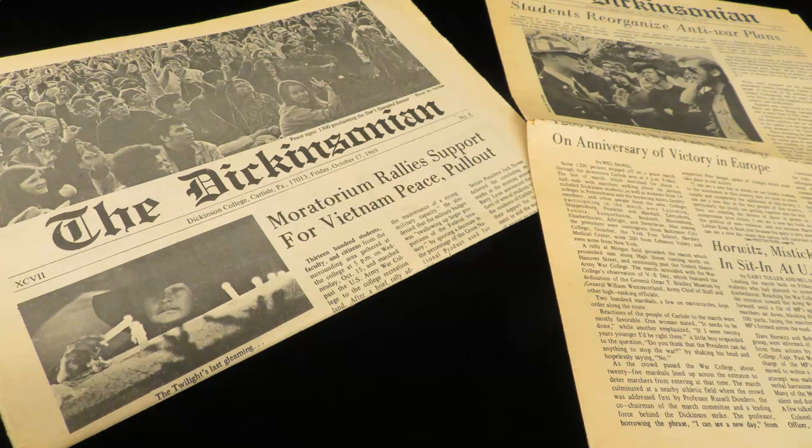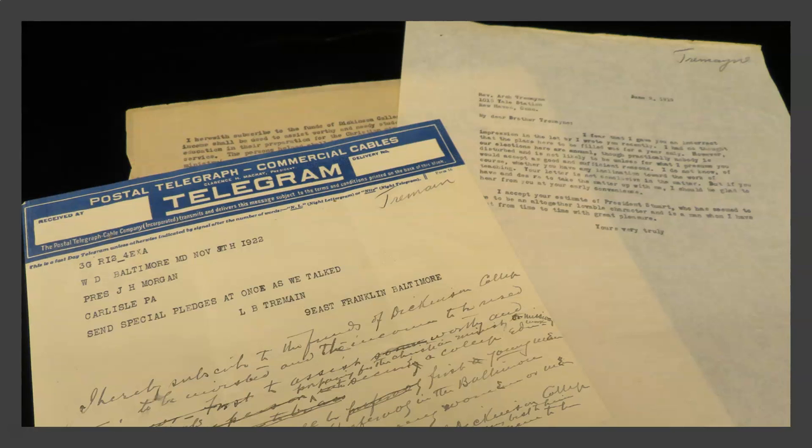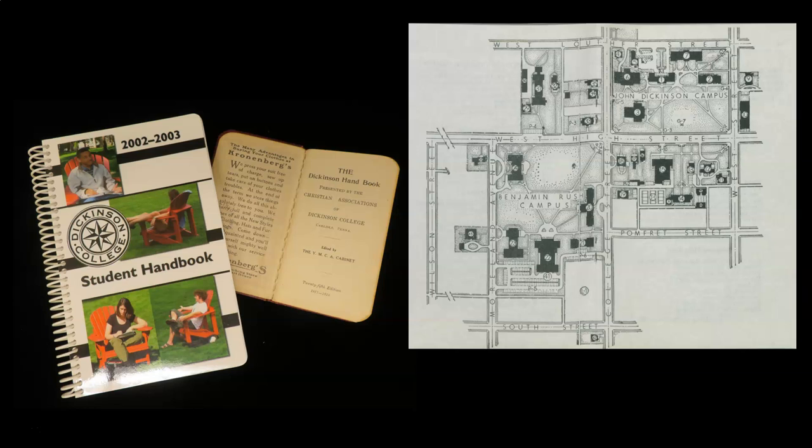Let's take a look at some examples. Here we have college records dating from the late 18th century to today. These materials include letters, reports, meeting minutes, policies, and financial records created in the course of day-to-day business at Dickinson. They document decision-making and change at the institution.